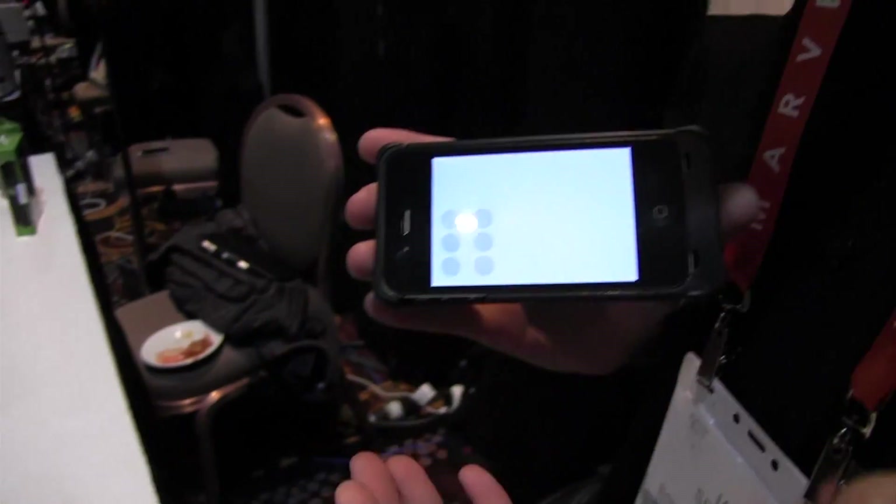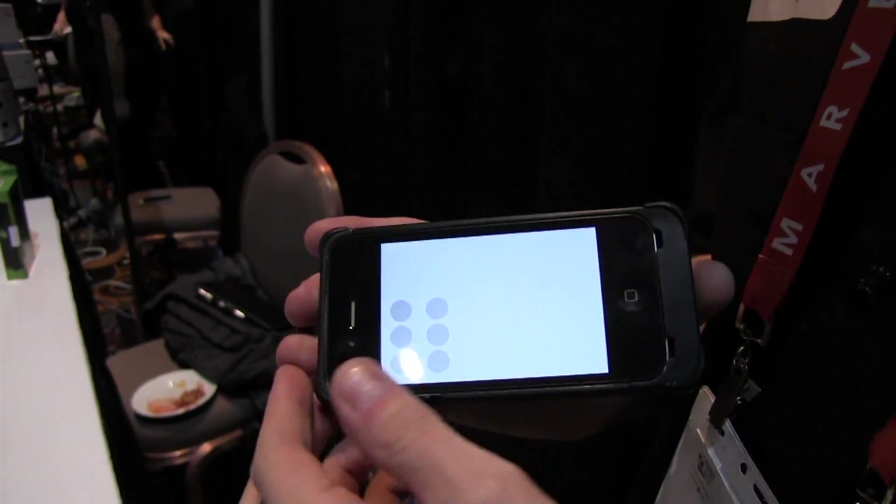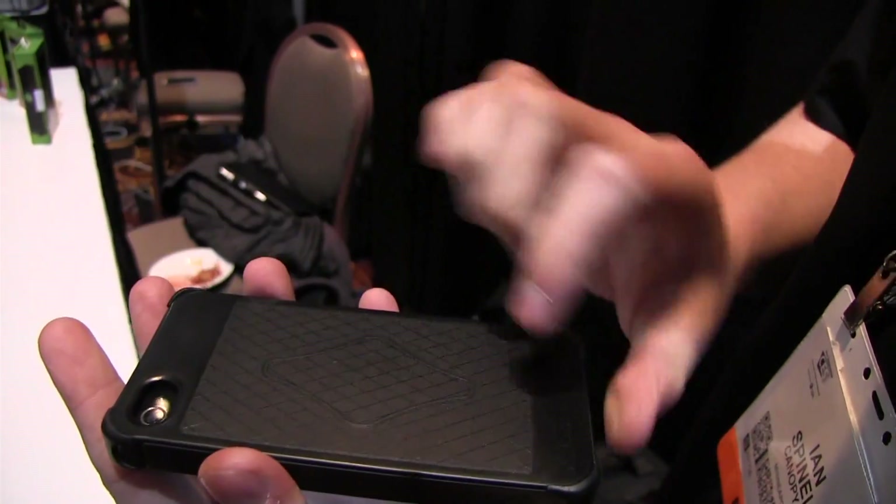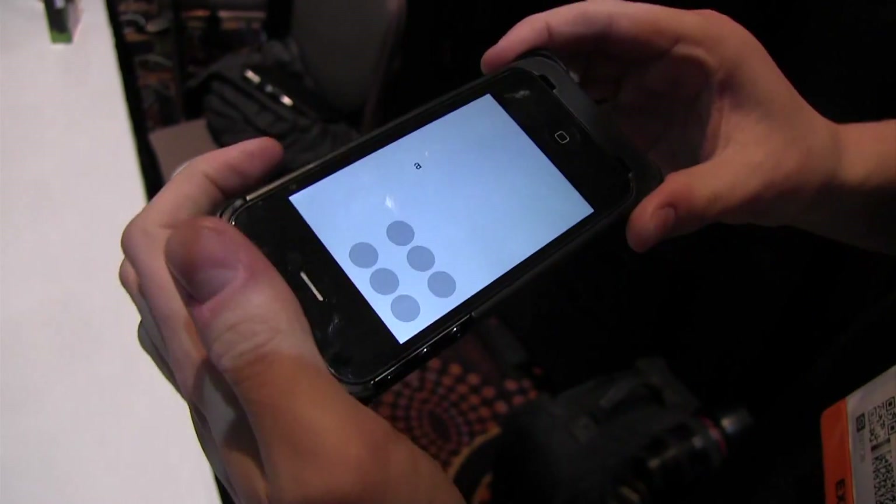My name is Ian Spinelli, I'm the marketing coordinator for Canopy, and I'm presenting here at Sensus. Sensus is the world's first touch sensitive case, and what it allows you to do is the side and the back here are touch sensitive. They plug directly into the phone.